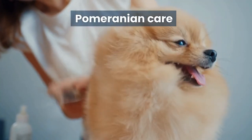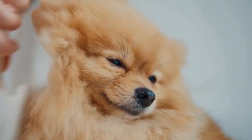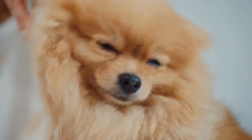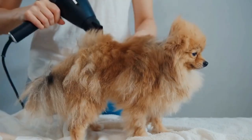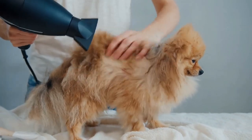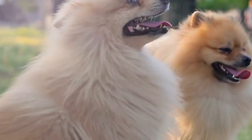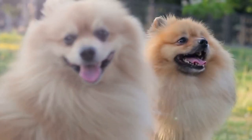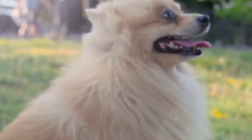Next, let's talk about Pomeranian care. Poms have a double coat requiring regular grooming to keep their coats healthy and free of tangles. They should be brushed at least once a week and receive a full grooming every two to three months. Poms are also prone to dental issues, so brushing their teeth regularly and providing them with dental treats is essential.